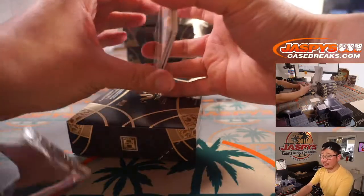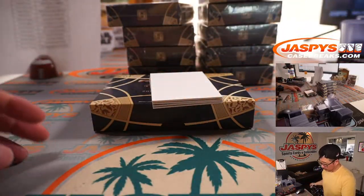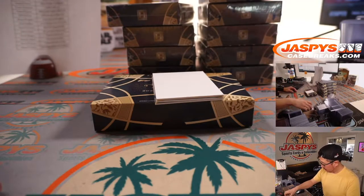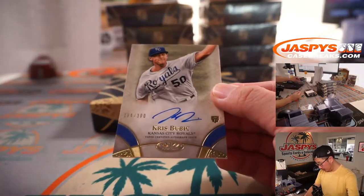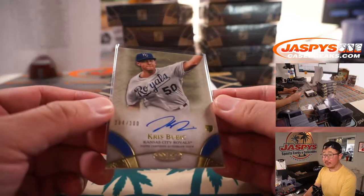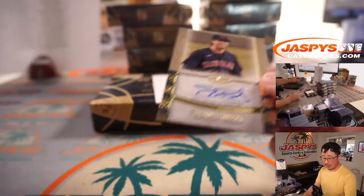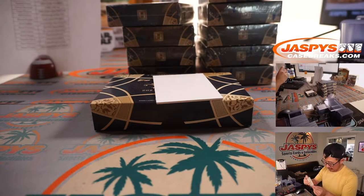We've got three autographs in this box — nice. We've got Jose Canseco to 300 for Corey and the A's. We've got Chris Bubich, 294 out of 300 for the Royals — that's going to be for the X-Line. And we've got Shane Bieber to 175, 159 out of 175 — an excellent pitcher going to Roger and the Indians, although he's been on the IL trying to make his way back.